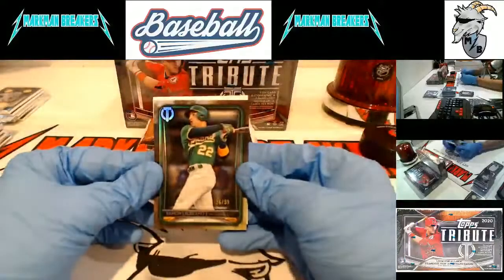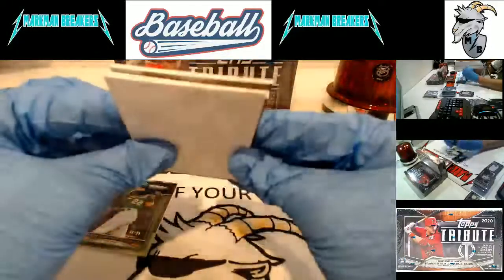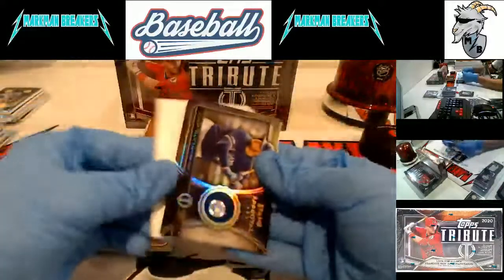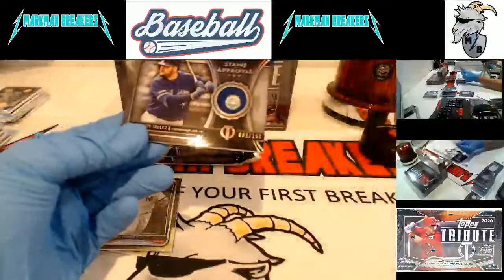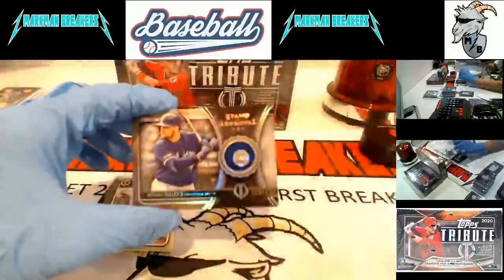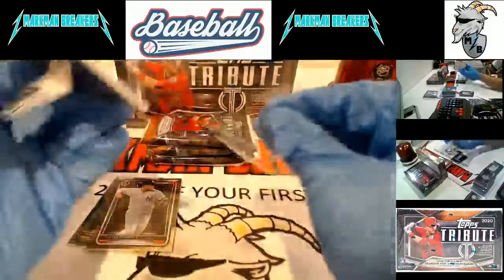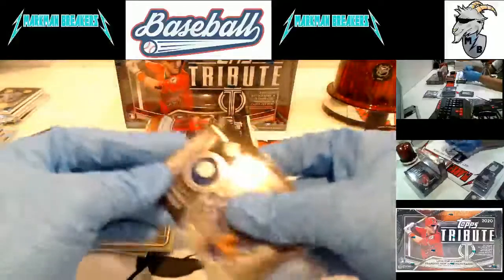Ramon Laureano to 99 for the A's. Gleyber Torres, Yankees. And Rowdy Tellez Stamp of Approval, Toronto Blue Jays to 150. Very nice.